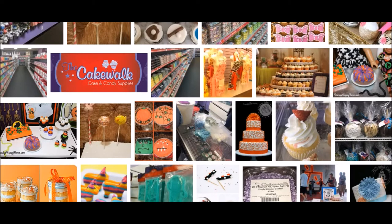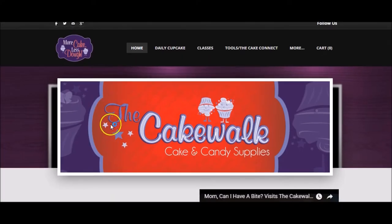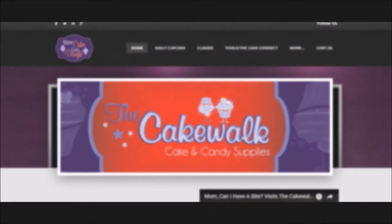It's the Cakewalk on Chapman and Prospect in the City of Orange. Definitely check it out — love to hear what you think. Have a great one, happy holidays, and Merry Christmas.